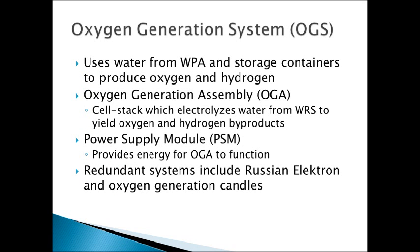The next system is the oxygen generation system. This uses water from the water processing assembly as well as water from storage containers to produce oxygen and hydrogen. It's really important because it takes water already in the system and uses it to produce new oxygen that can be breathed and used for experiments. It consists mostly of the oxygen generation assembly and the power supply module. The OGA is pretty much the lungs of the International Space Station — it uses electrolysis to create oxygen and hydrogen from water — and the power supply module provides the energy for the OGA to perform its electrolysis.